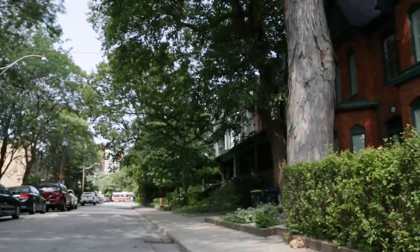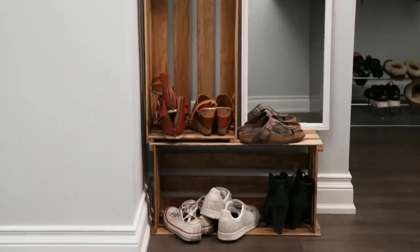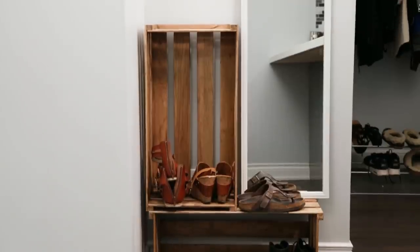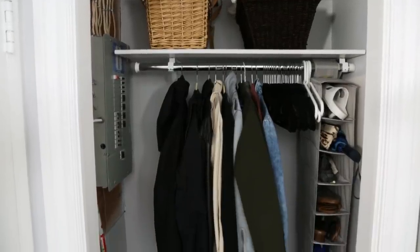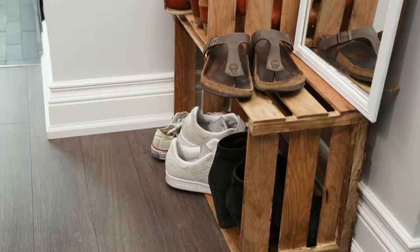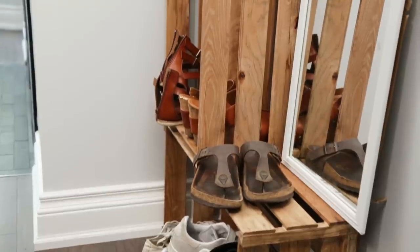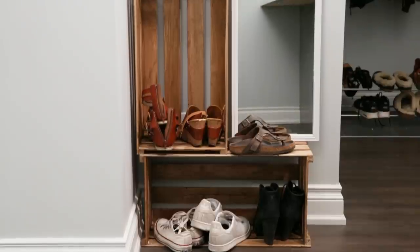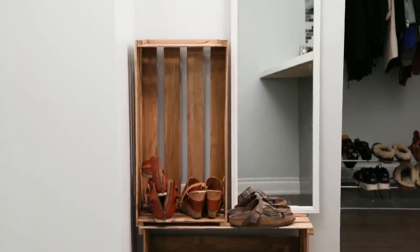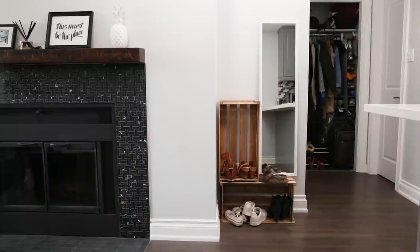Today, we are in a downtown Toronto condo that's shared by two roommates, and I'm here to revamp their teeny tiny entryway for under $200. This closet, right at the front door, stores their jackets and shoes, and they've converted this tiny nook into a place to hold their everyday shoes. So what's missing? A space to dump their keys or wallet when they get home, which ends up as unsightly kitchen clutter. They also don't have a place to sit to put on their shoes. I'm going to help these gals make this small alcove into a stylish and organized entryway.